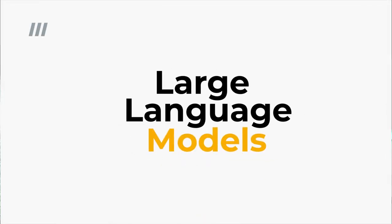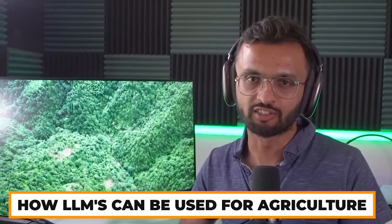Large Language Models, or LLMs. The use of Large Language Models in agriculture is a relatively new area of exploration. The potential applications are immense and incredibly promising. So how can LLMs be used in agriculture?